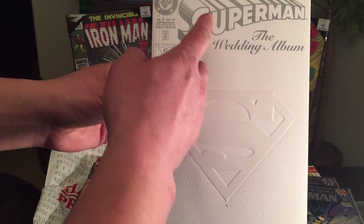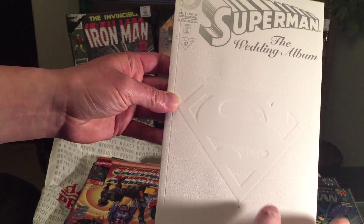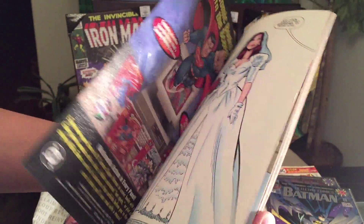Half of $4.95 comes to about $2.48 — the Superman: The Wedding Album number one special. Check out the cover — it's white, kind of reminds me of the Death of Superman issue. Very nice, love the artwork, very colorful.